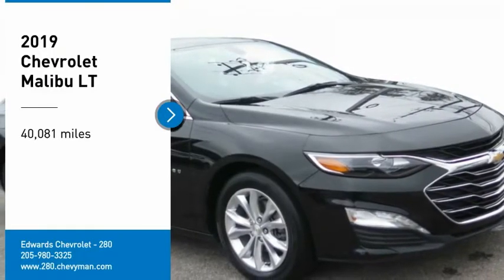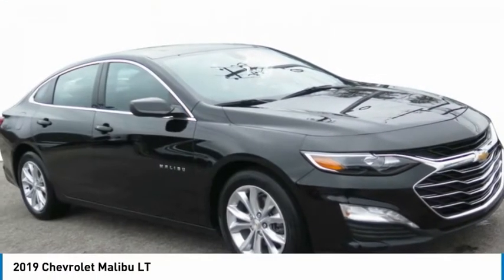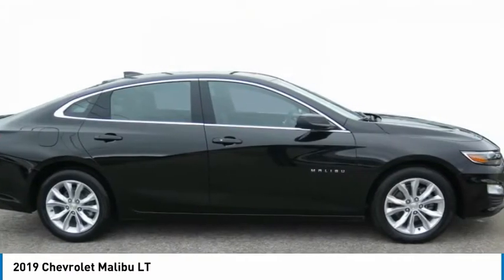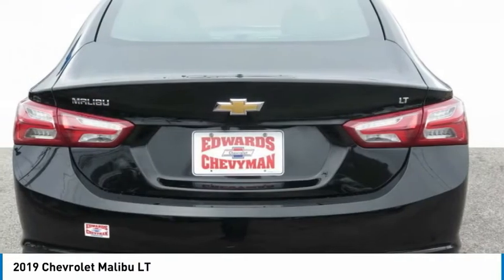We are pleased to show you the 2019 Malibu. A combination of performance and fuel economy, the Malibu is a great commuting car.